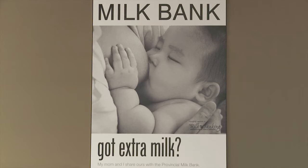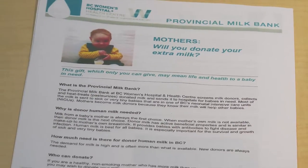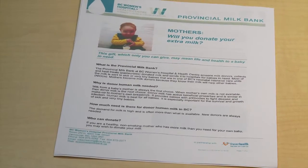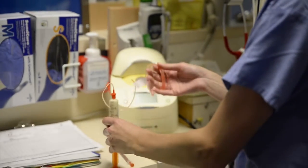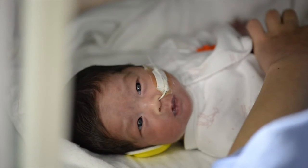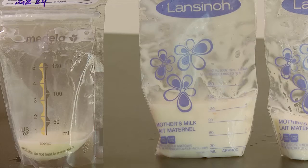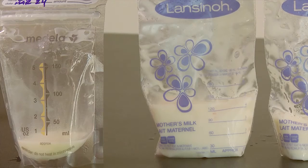Collecting milk for the BC Women's Provincial Milk Bank is very rewarding as you are helping babies survive and thrive. Mother's milk is a gift that lasts a lifetime. Babies, particularly premature and ill babies, benefit from human milk as it provides properties that encourage strong immune systems and normal development of body systems.